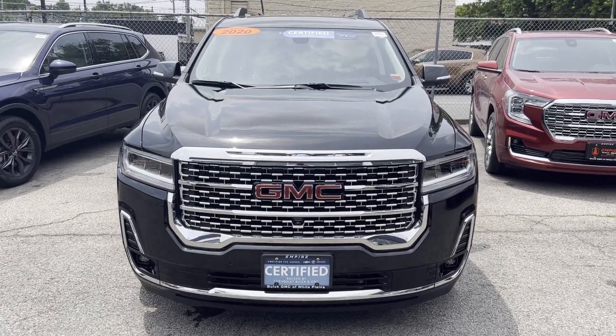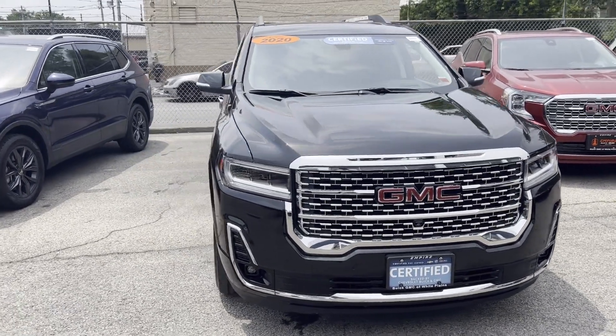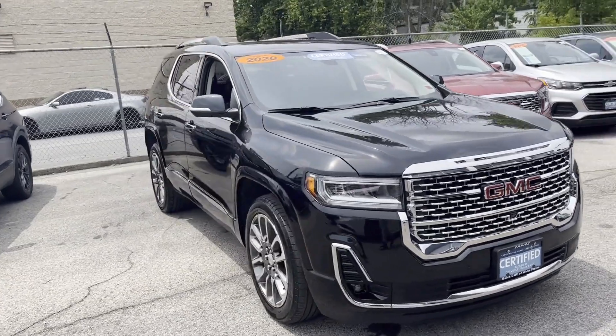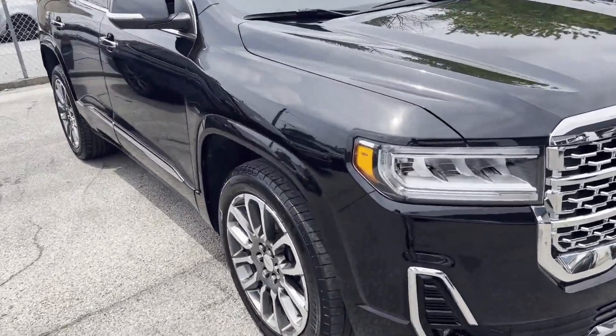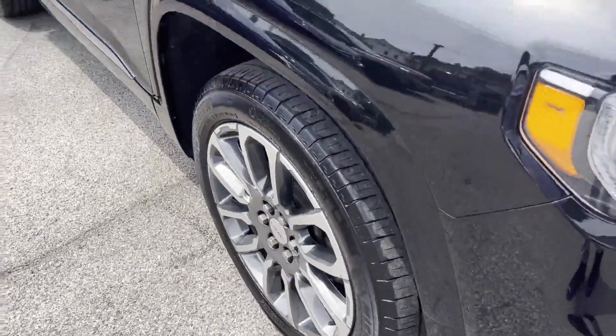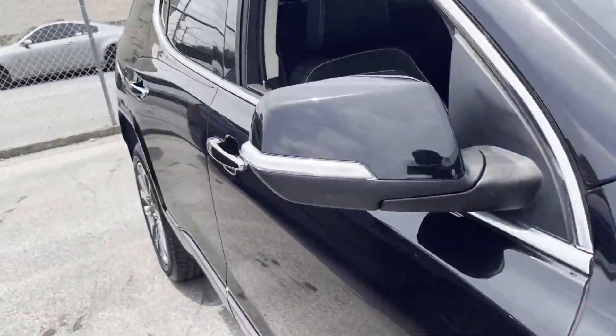2020 GMC Acadia. With less than 33,000 miles on the odometer, this SUV offers space as well as power and performance. Additionally, you'll be more than pleased with extra features like these.